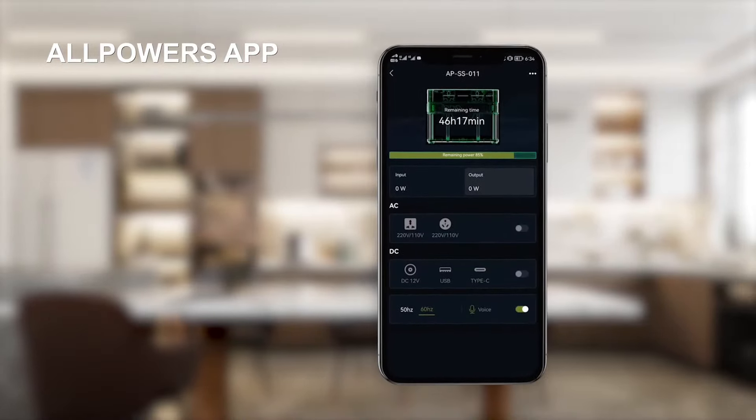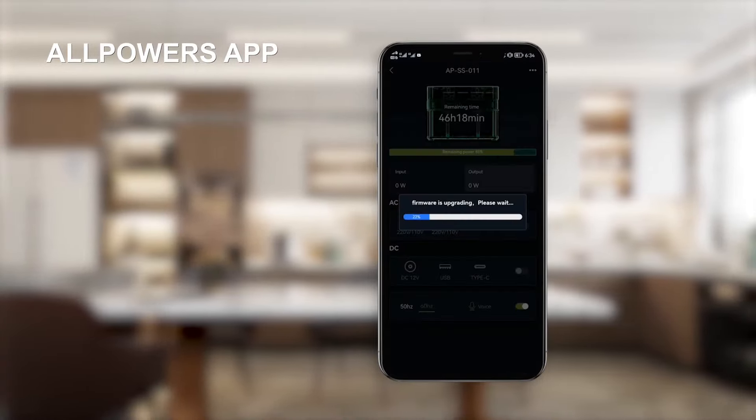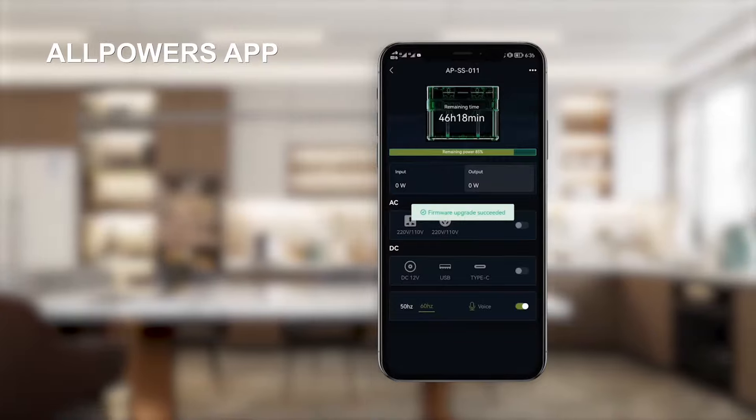The app allows you to manage settings, including charging and discharging levels, remote control, and firmware updates.